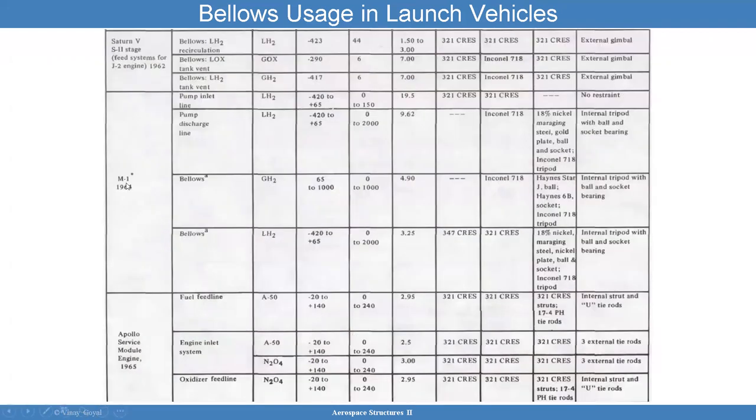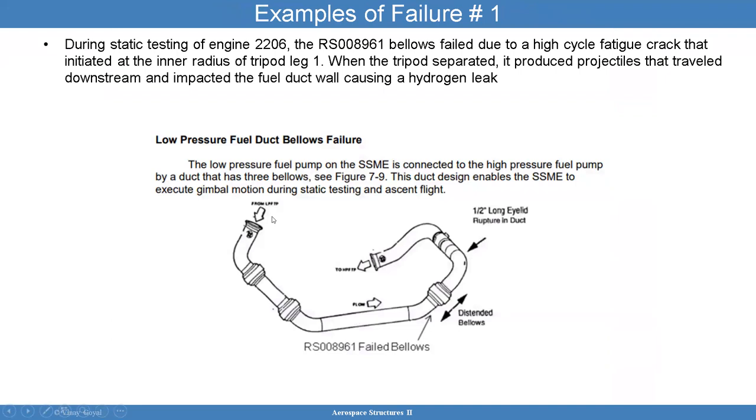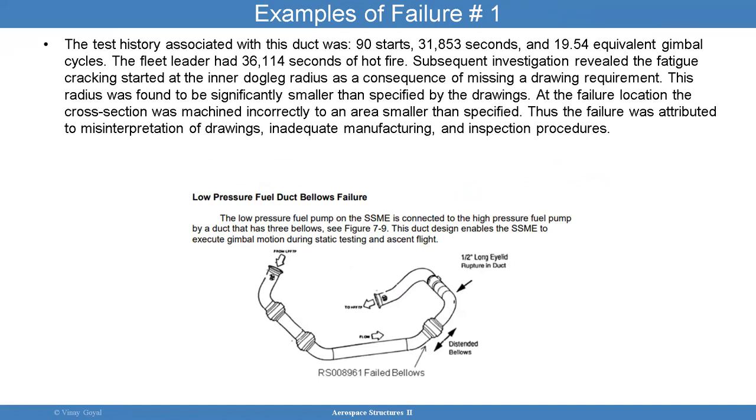The M1 1964 used bellows as well. The Apollo service module's engine used them, as did the Nerva XC and Titan III. You can see the various bellows, the type of bellows, the materials used, and the temperature of operation. Here's an example of a failure for the space shuttle main engine — it failed due to a high cycle fatigue crack that initiated in the inner radius of triple leg one, causing the bellows to fail. These particular bellows had gone through a lot of testing: 90 starts, about 32,000 seconds or so.